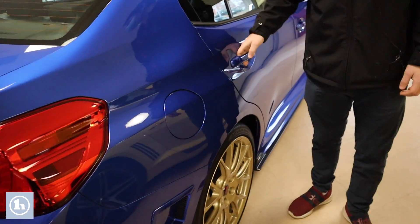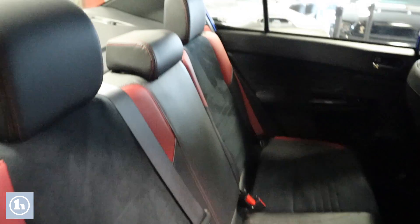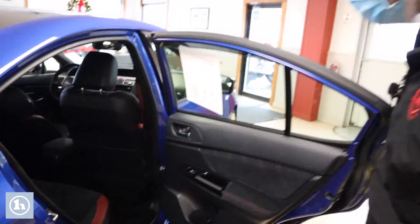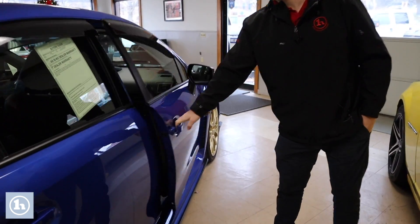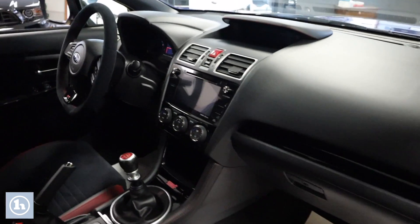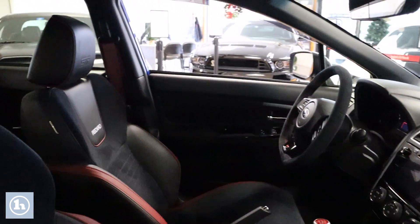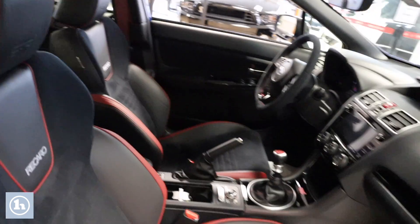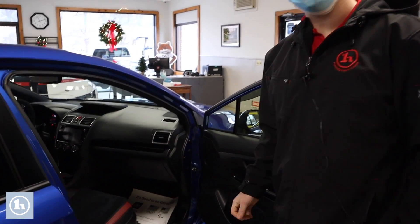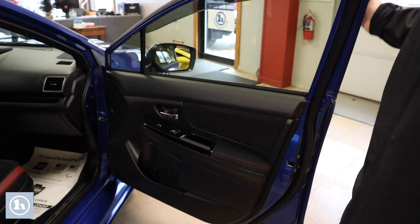Now we'll take a look at the interior of the car. We've got a very beautiful two-tone red and black interior with suede leather. These rear seats do fold down. You can see we've got the six-speed manual transmission, different drive modes, heated seats, and a touchscreen LCD radio display in the center console. We also have a suede leather steering wheel and one-touch windows throughout the front of the vehicle. Many options on this car.